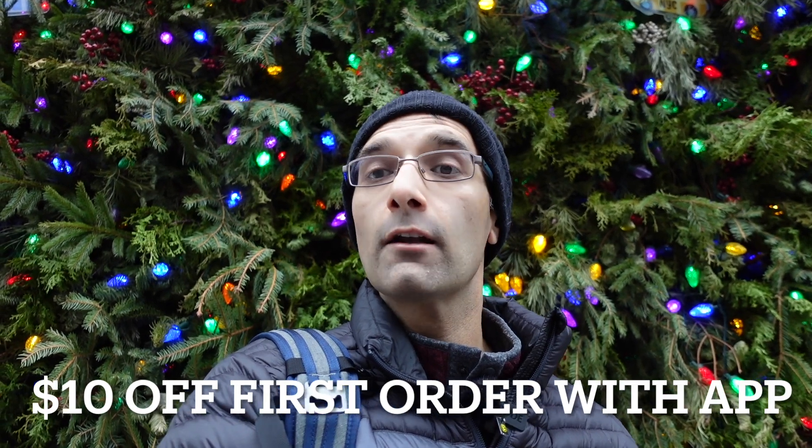Super easy. Alright guys, we just finished up. I just got my shirt out of the Uniqlo store — it was a pretty amazing experience. Get the app, you actually get $10 off your first order if it's above $75. And again, if you guys like nerding out on payment things as much as I do and like cool checkout experiences, make sure you hit subscribe and like, and I will see you at the next swipe.